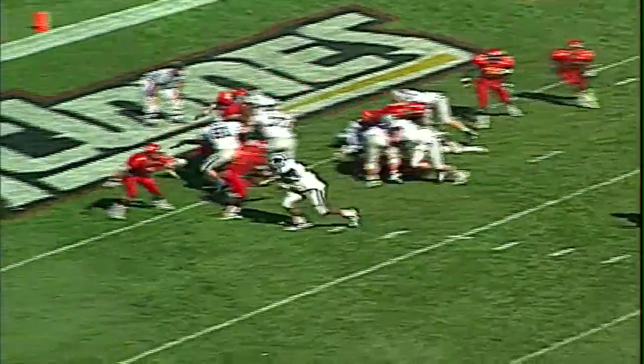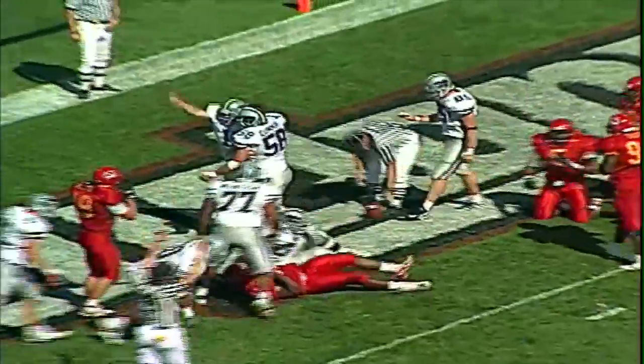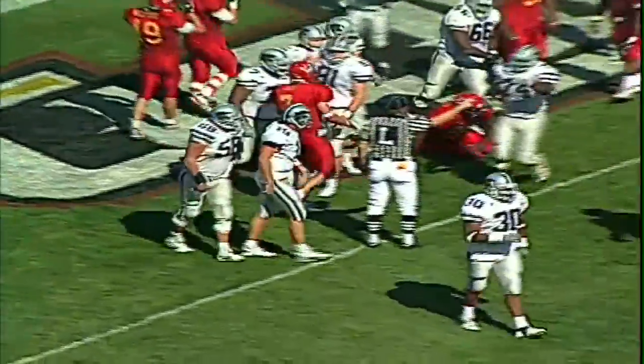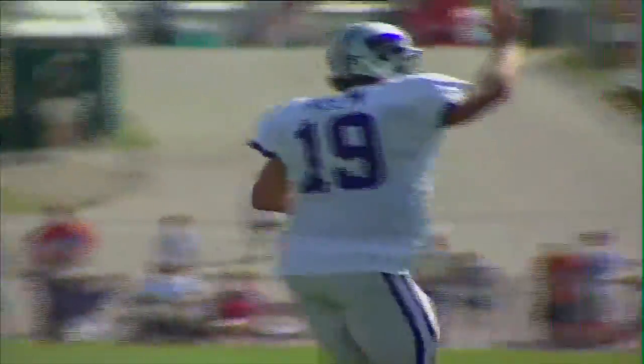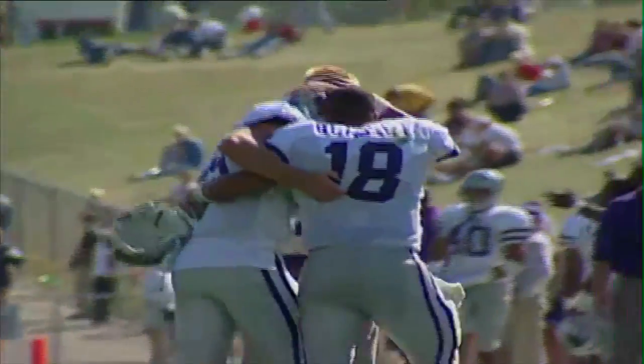Helm under center, turns, runs the option, gets hit, drives — touchdown! Adam Helm fights his way in for his second touchdown of the game, and the Wildcats take the lead, 34-28. The Cats stave off Iowa State's upset bid and win in Ames, 35-28.